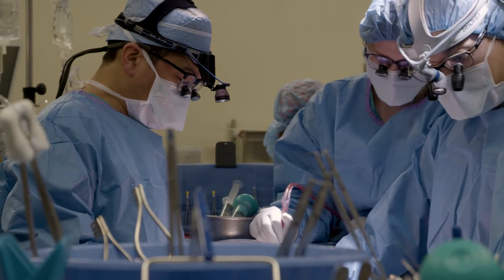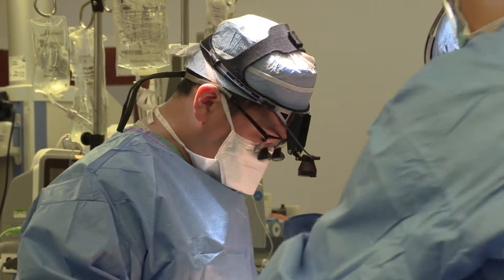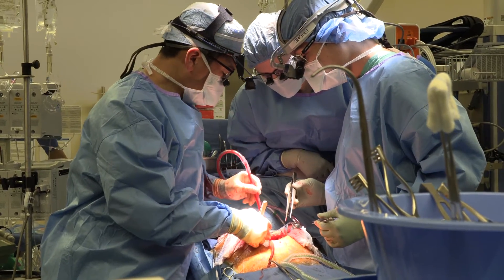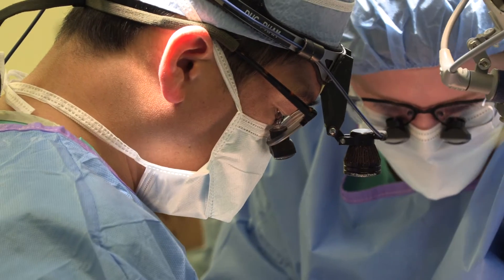One more novel way that we started using for a while at Northwestern was an indirect venting method where we put a catheter into the pulmonary artery and drain the pulmonary artery, thereby indirectly unloading the left atrium and the left ventricle. It's been debatable as to how effectively it unloads the LV. In our study, looking at hemodynamics, we've seen that it actually does a very good job of unloading the left ventricle.